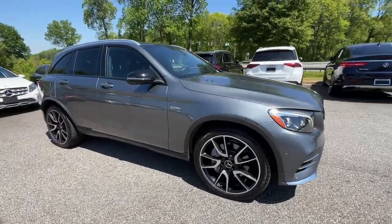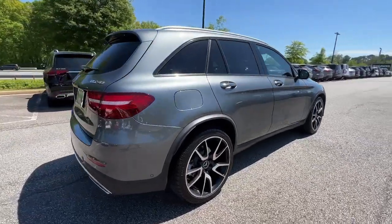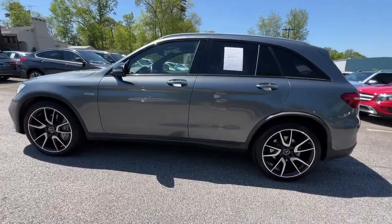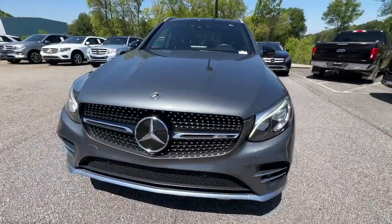You will be amazed by this 2019 Mercedes-Benz GLC. This vehicle is an outstanding buy with fewer than 30,000 miles on the odometer. Here's a sensuously styled GLC 300 that's ready to infuse your driving life with luxury and capability.